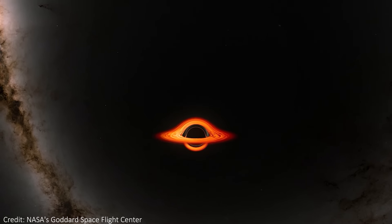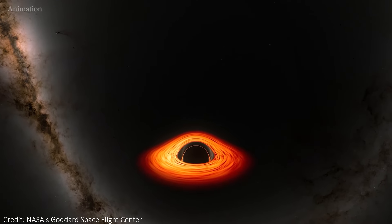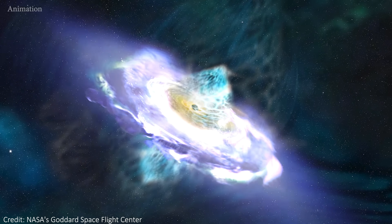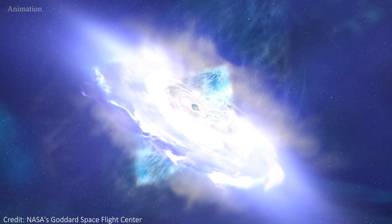JWST has been pointed at the supermassive black hole at the center of our Milky Way galaxy. What it saw was surprising, and it didn't look anything like this. The black hole is not a dormant, quiet beast, but rather an active cosmic party, setting off flares all the time at random moments.